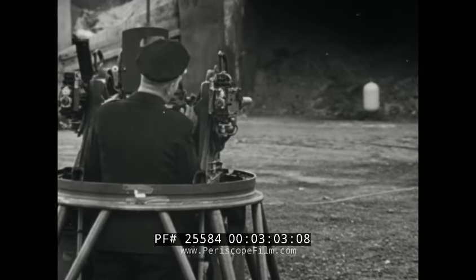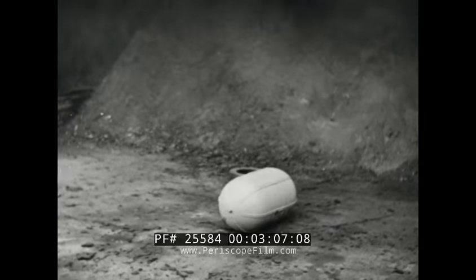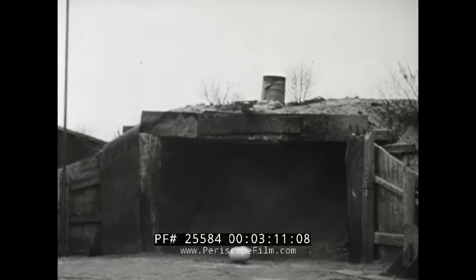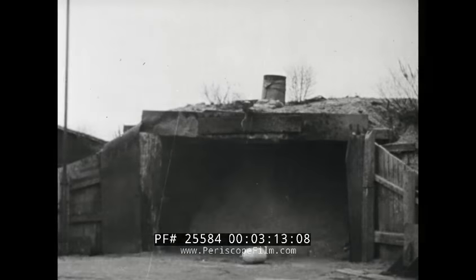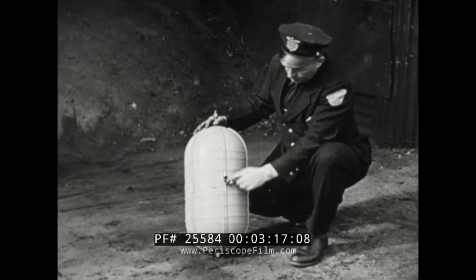Firing at a new type segmented tank: oxygen escapes through bullet holes, but there is no explosion. The compartmentation prevents shattering because it confines stresses to the segment punctured by the bullet.